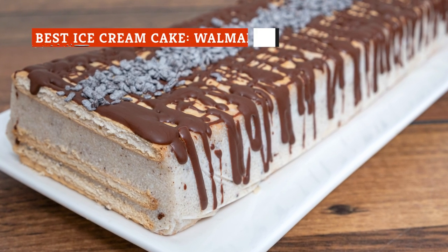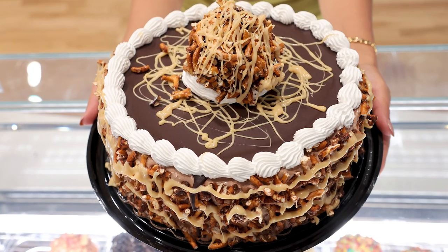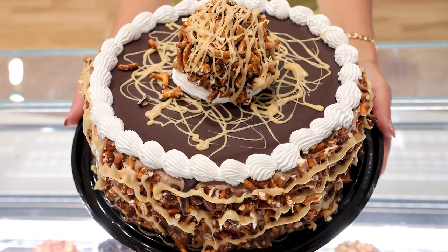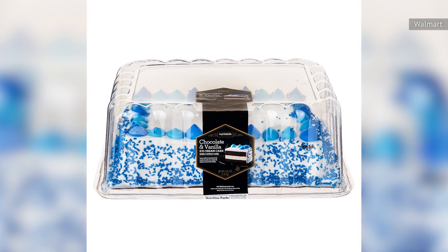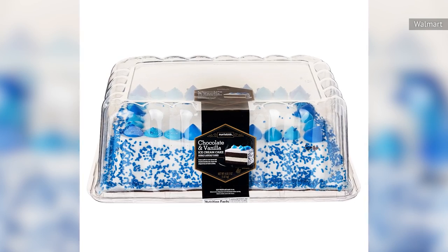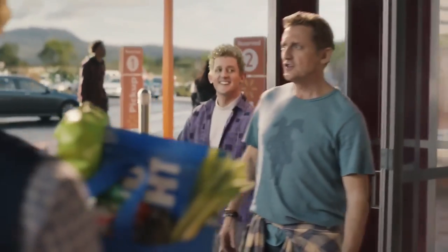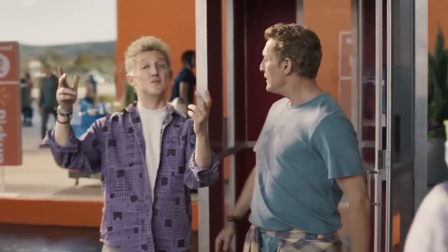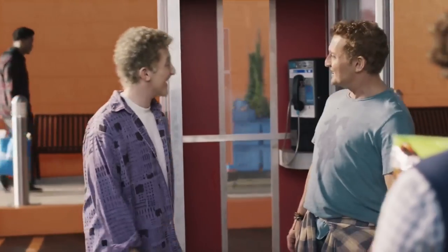What makes a good ice cream cake can be subjective, as it depends on if you want more ice cream, more cake, or an even split. But we don't think you can go wrong with Walmart's Market Side Chocolate and Vanilla Ice Cream Cake. It's more cake than ice cream, with layers of real chocolate cake separated by a layer of vanilla ice cream. Reviewers praise it for its whipped cream-style frosting that isn't overly sweet, and it's also an inexpensive option if you don't need a giant cake.